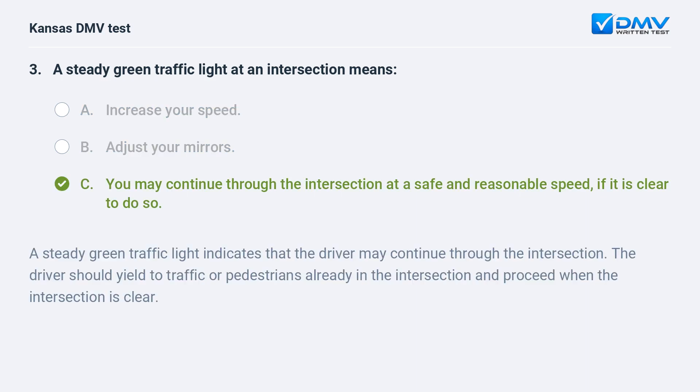C. You may continue through the intersection at a safe and reasonable speed, if it is clear to do so. A steady green traffic light indicates that the driver may continue through the intersection. The driver should yield to traffic or pedestrians already in the intersection and proceed when the intersection is clear.